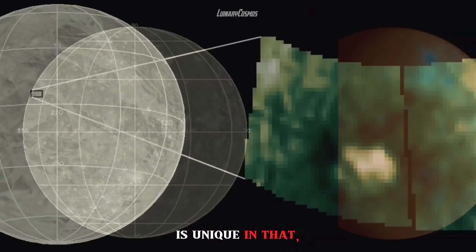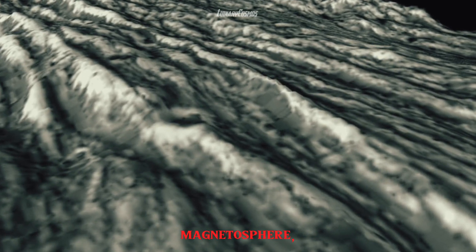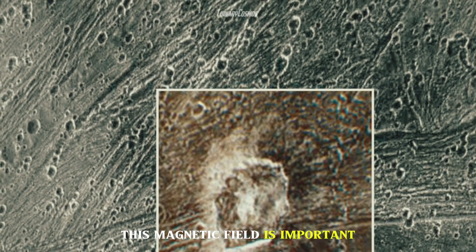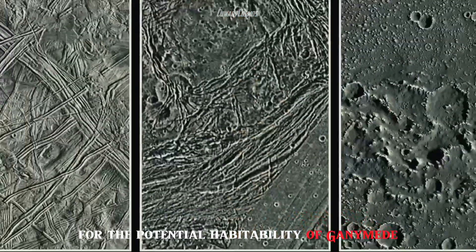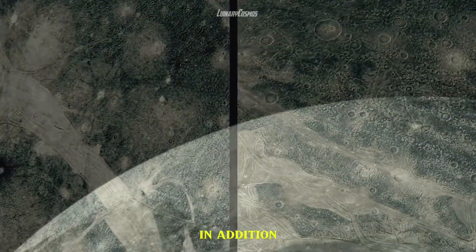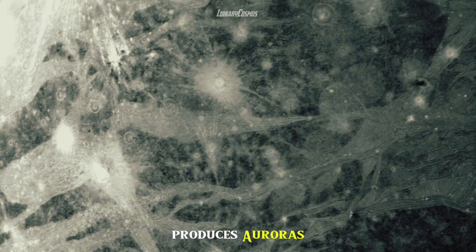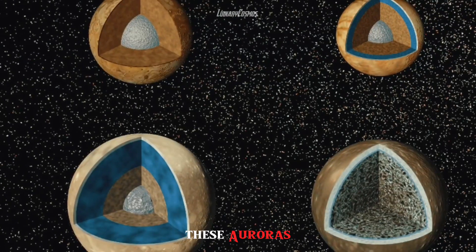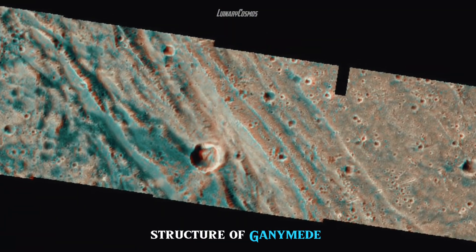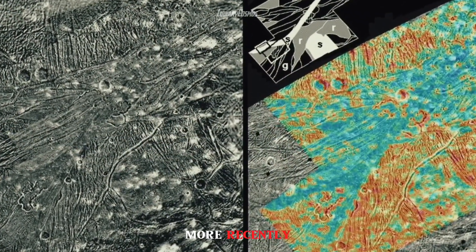Ganymede's magnetic field is unique in that, unlike Earth's, it is embedded in Jupiter's powerful magnetosphere, creating a complex and dynamic electromagnetic environment. This magnetic field is important for the potential habitability of Ganymede, as it could protect the moon from harmful solar radiation. In addition, the interaction between Ganymede's magnetic field and Jupiter's magnetosphere produces auroras in Ganymede's thin atmosphere. These auroras have provided scientists with valuable information about Ganymede's internal structure, confirming the presence of an ocean beneath its surface.